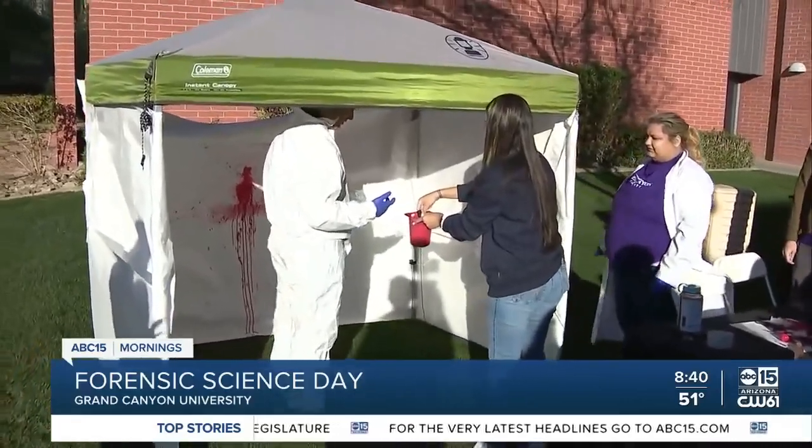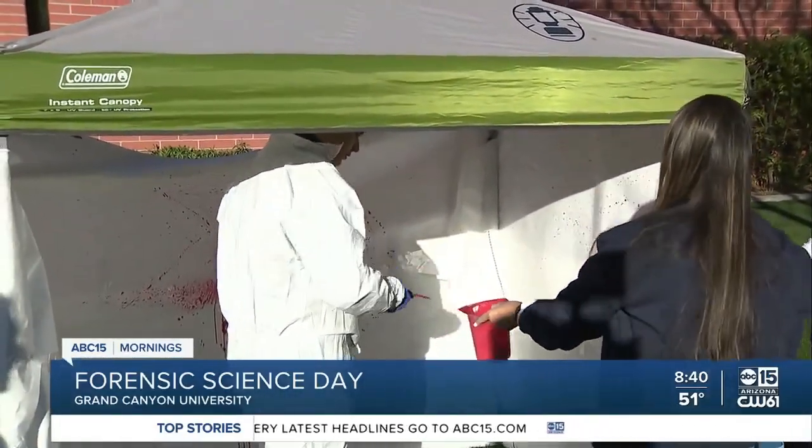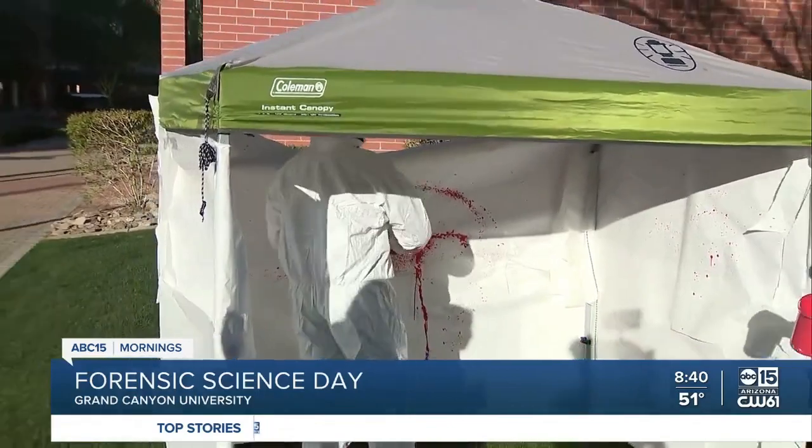Over a thousand high school students are going to be out here today and it goes until noon. It is open for people to just come walk through — if you want to come check it out or bring your child, you don't need a tour to just walk through these booths and take a look. It's right next to the engineering building on GCU's campus in Phoenix. Forensic Science Day — we'll send it back to you.